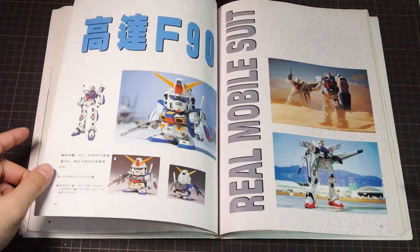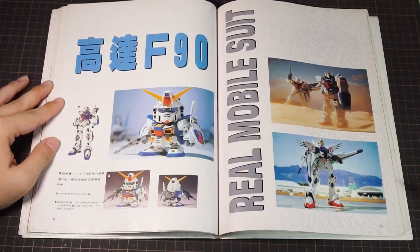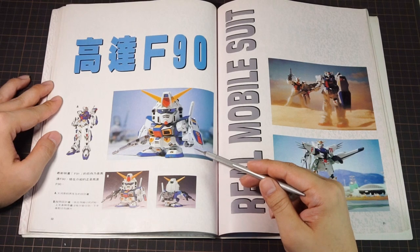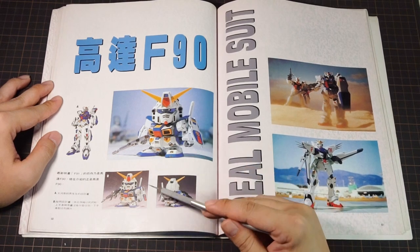Lastly, we have the BB Senshi F90, and it couldn't have been easy to paint all those details on it. It's a really nice build, though it's not quite as mysterious as all the other things we've seen.